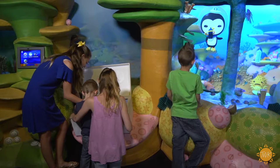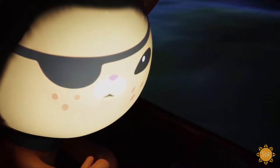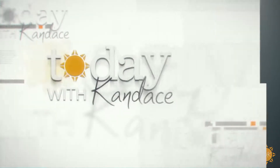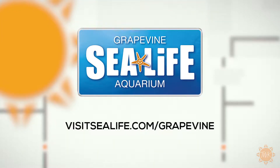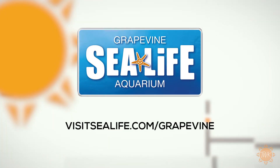We realized that the Octonauts have a mission so similar to ours, and we wanted to utilize that since they're such a popular subject. The kids will really relate to it, and we are so excited to have them here to teach our visitors. The Ultimate Octonauts Experience will be at the SeaLife Grapevine Aquarium through the end of the year. You can purchase tickets at visitsealife.com/grapevine.